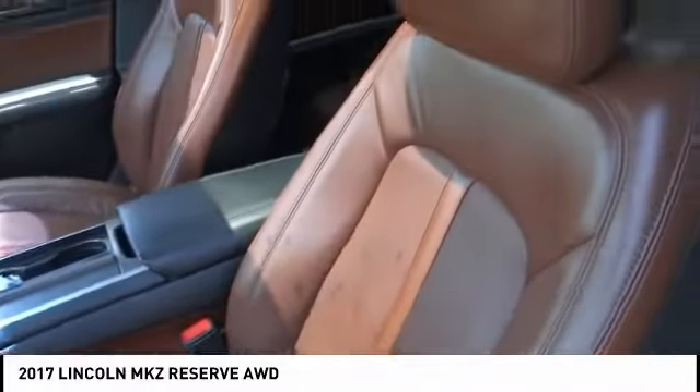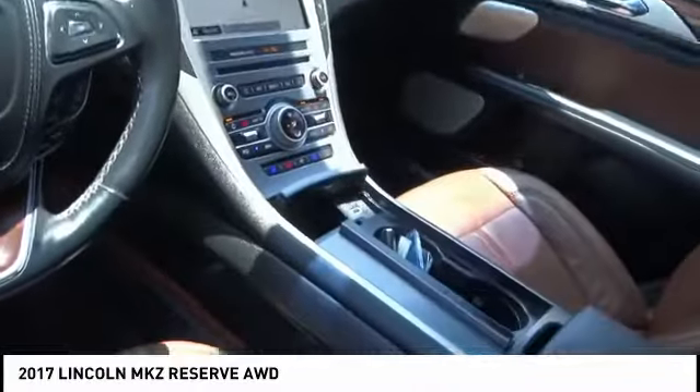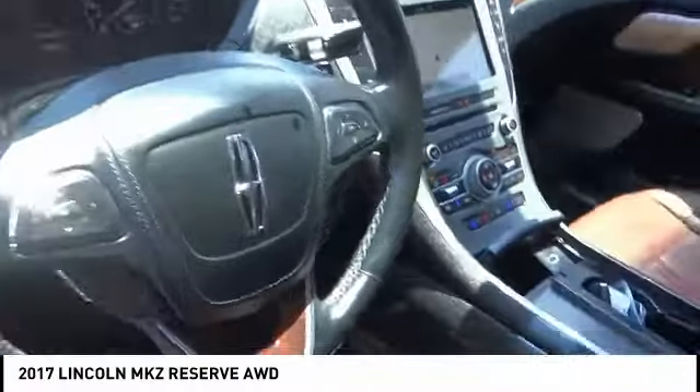This vehicle has less than 70,000 miles. Here are some of this vehicle's great options: alloy wheels, power mirrors, rear wiper, power seats, cruise control, power windows, leather seats, and power locks.